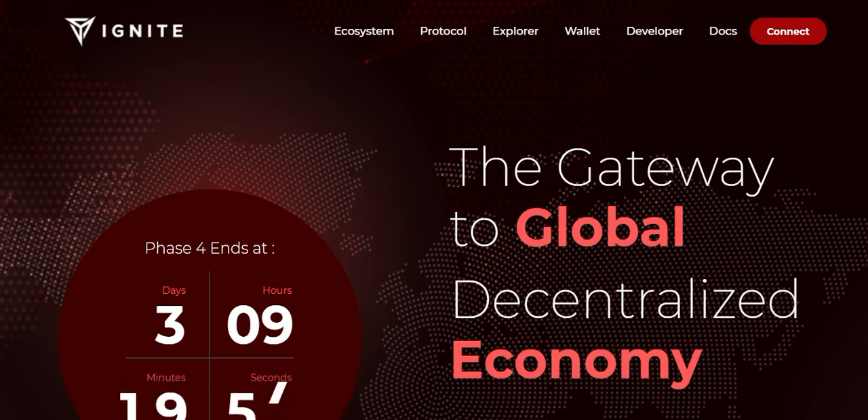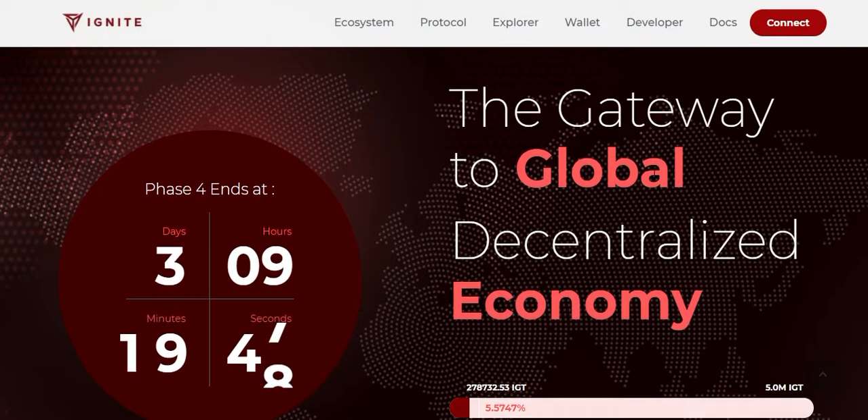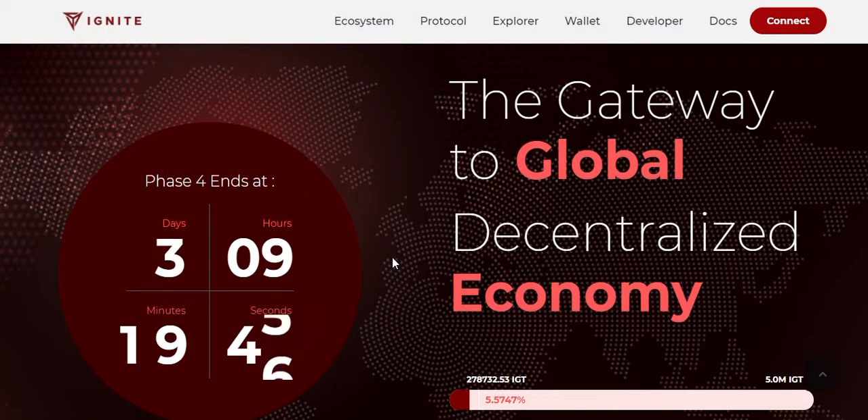Hello guys, this is EMR Crypto Analyzer. Today I'm going to discuss the project — the project name is Ignite. Ignite is the gateway to the global decentralized economy. The phase 4 sale is ongoing and will end after three days.